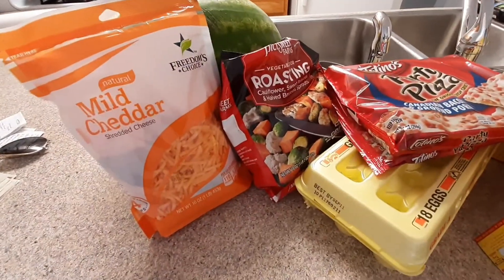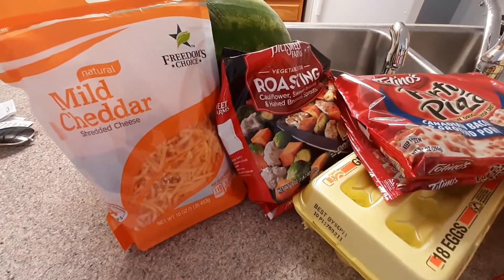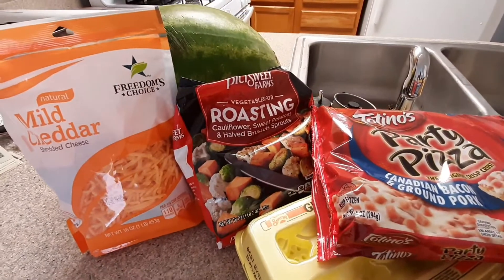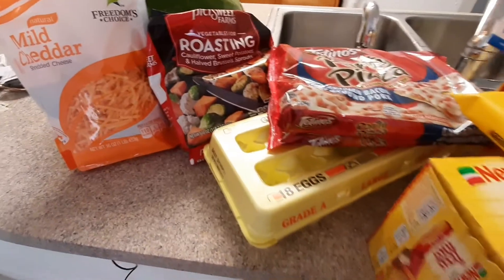Okay guys, let's jump right in. First up I have this bag of cheddar cheese — it's pretty large and it's just a commissary brand. I use it in everything: omelets, tacos, etc. I have a large watermelon back there, which I guarantee you my family can go through in one day.